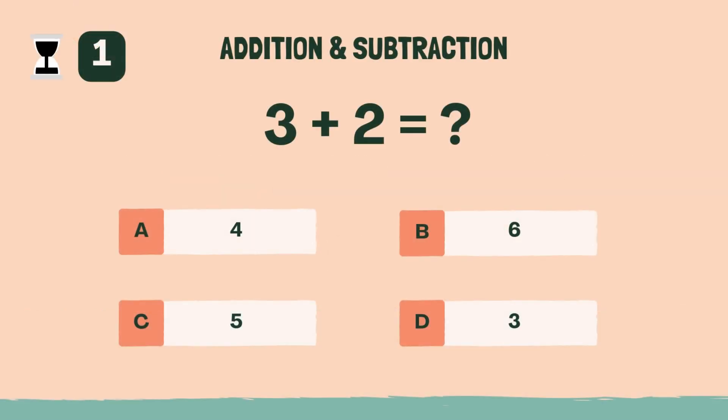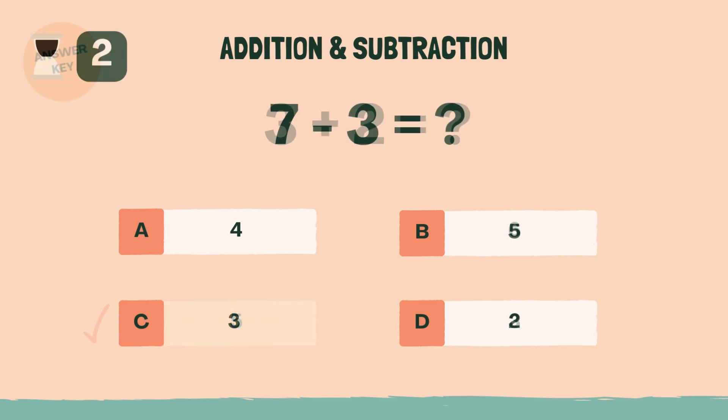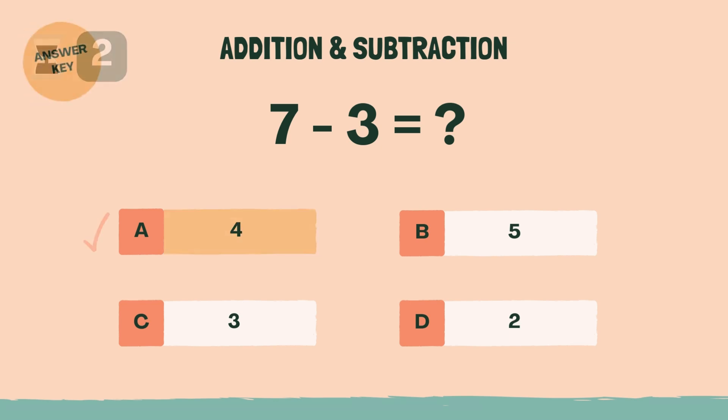What is 3 plus 2? The answer is C, 5. What is 7 minus 3? The answer is A, 4.